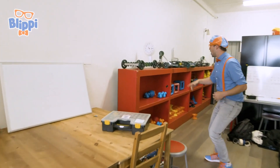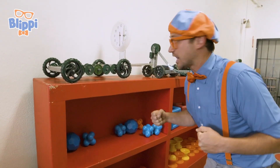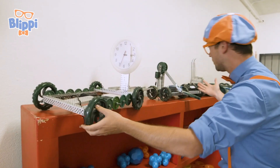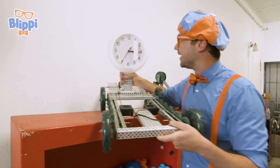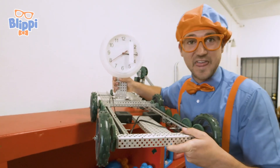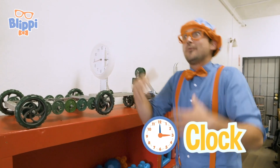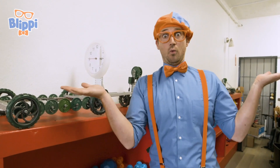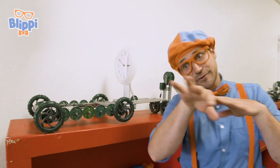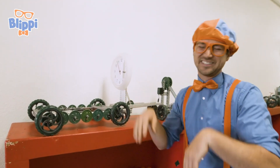Did you see these robots? It's so cool that robots can do so many different things. Like this one — what's that on top? That is a clock. What if you're all the way on one side of the house and you don't know what time it is? You program and code your robot to go right to where you are so you can tell the time. So silly.